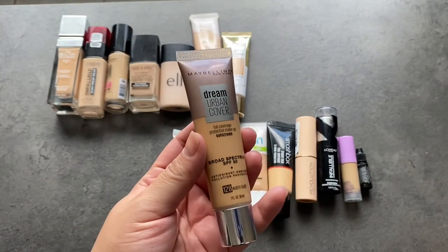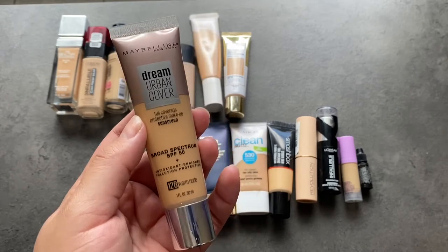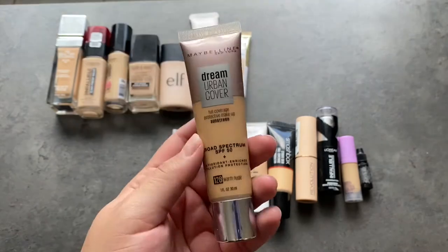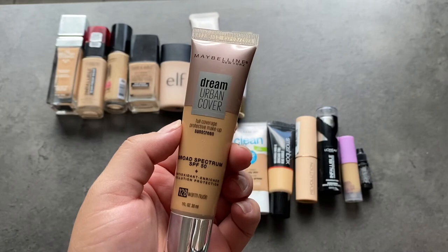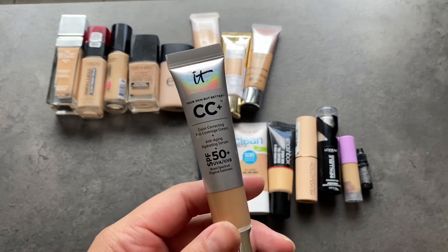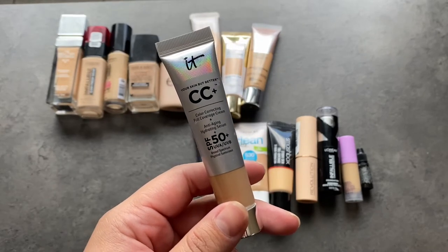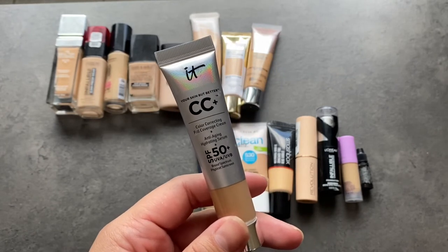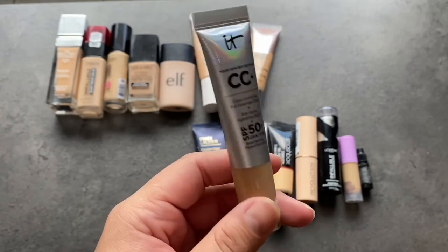The Maybelline Dream Urban Cover is similar, except it has way more coverage. So if you want something radiant and moisturizing but with more coverage, this is it — it also has SPF 50. It claims to be full coverage but it's more of a high-medium buildable coverage. Then this is the It Cosmetics CC Cream. I bought it as a sample because everybody was raving about it. I think the Maybelline one actually dupes it and does it better — better shade range and it sits on the skin really pretty. For me personally with oily skin, the It Cosmetics one just didn't work. So this is going to get passed along.